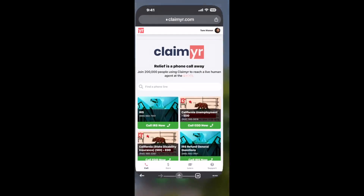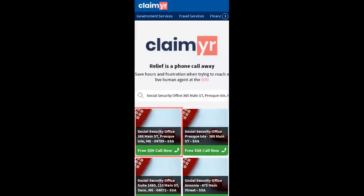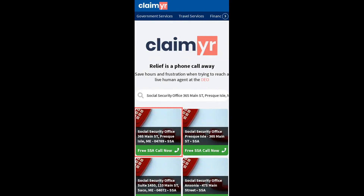The next method is the better way to reach a live person at Social Security Office, 365 Main Street, Presque Isle, Maine 04769. I built a calling tool. To use it, open up your browser, go to claimer.com, and search for the Social Security Office, 365 Main St, Presque Isle, ME 04769 option.